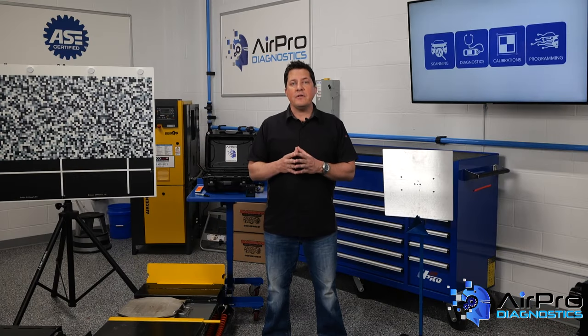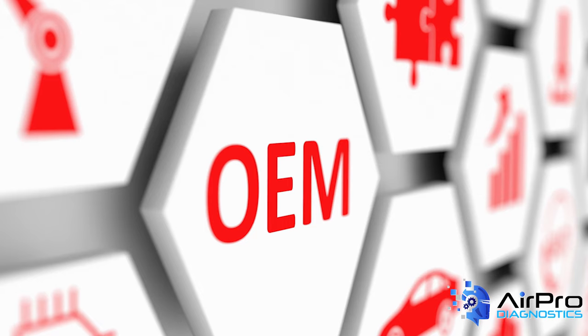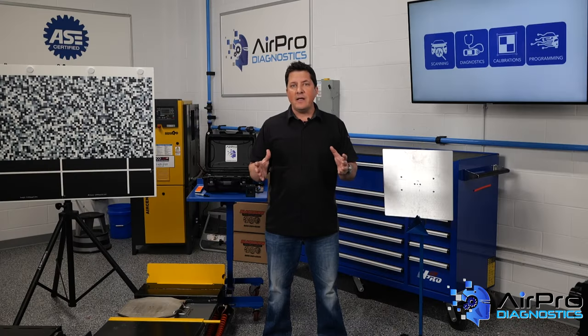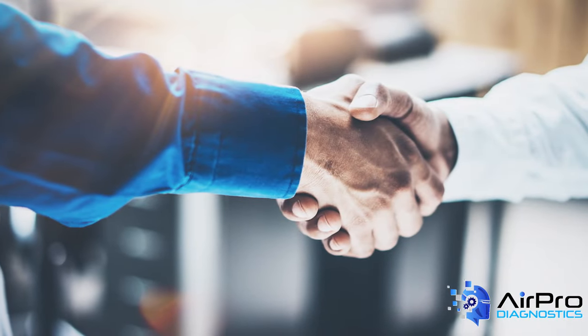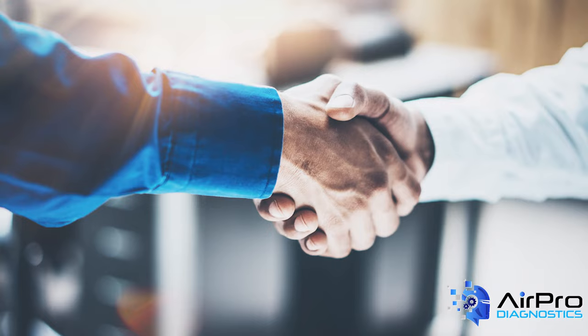Finally, it's important to let your customers know your facility is trained and prepared to deliver the highest quality repairs and restore their vehicle to OEM standards for performance and safety. From your website and social media, to local advertising, to signage in your lobby, you need to communicate your OEM certifications. Your OEM partners offer a number of tools and resources to accomplish this, so you should take advantage of them.